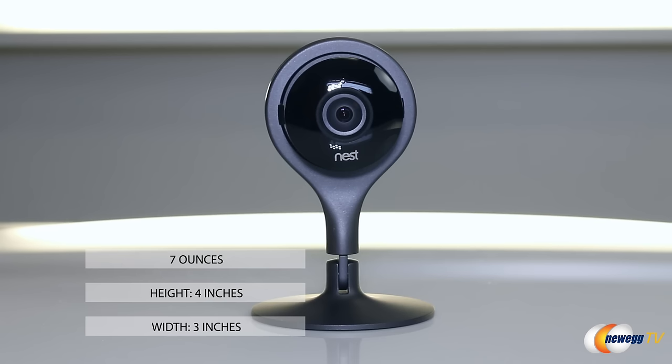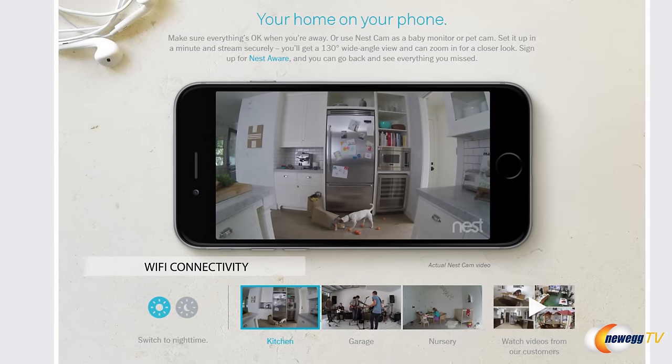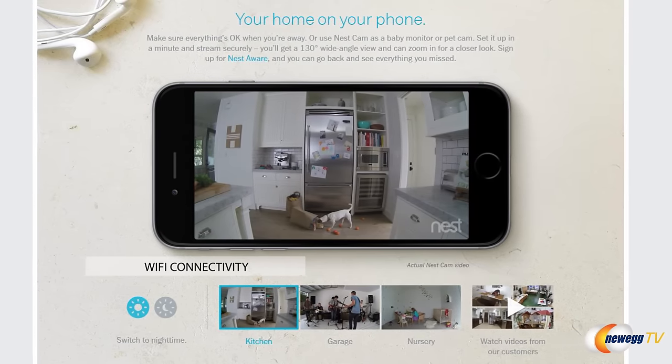As you guys can see, it's nice and small. It's only seven ounces, four inches tall, three inches wide. It's easy to set up — you just connect it to Wi-Fi, and then in less than a minute, BAM! You're pointing it wherever you want it to shoot, and you're good to go.